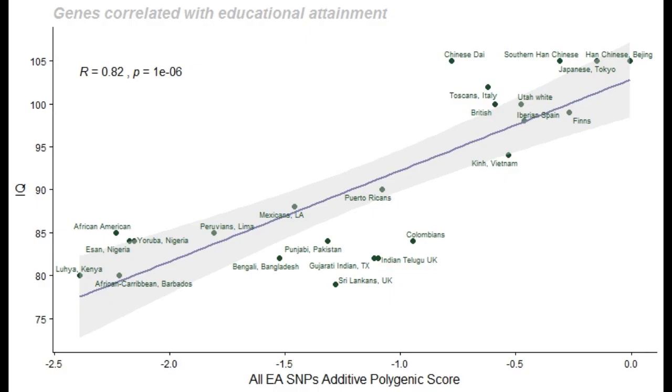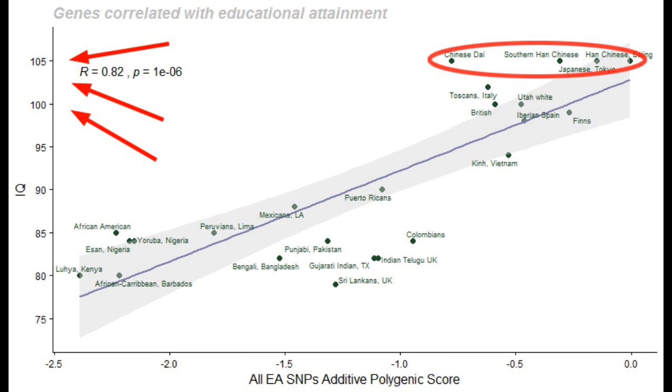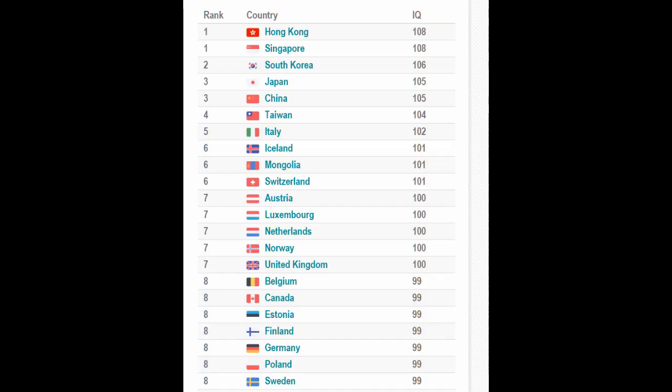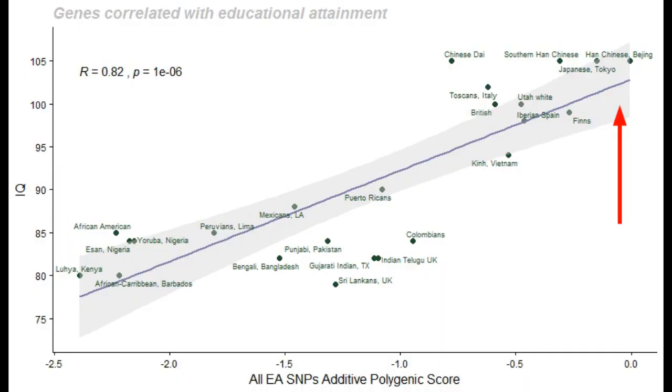Like all models, this one makes testable predictions, especially at the ends of the spectrum. For example, in the 1,000 Genomes database we have population studies for three separate Chinese subgroups, but only a single average IQ for all of China. This model predicts that future IQ studies of these three subgroups would yield slightly different average IQ scores corresponding to the ranking observed here. Additionally, none of the studies in the 1,000 Genomes database includes Hong Kong, Singapore, or South Korea. Since Lynn and Vanhanen rank these at the top in average IQ, this model predicts that a future genetic study of Hong Kong, Singapore, and South Korea will yield very high polygenic scores.